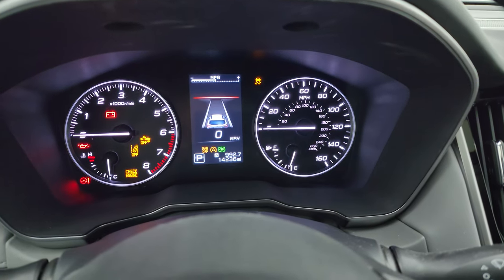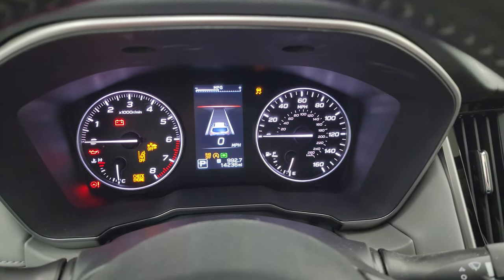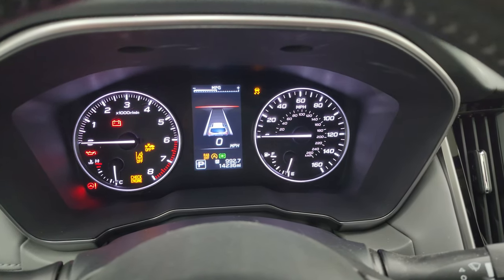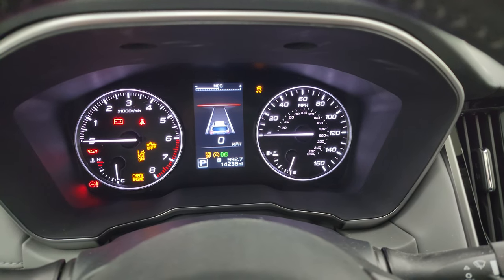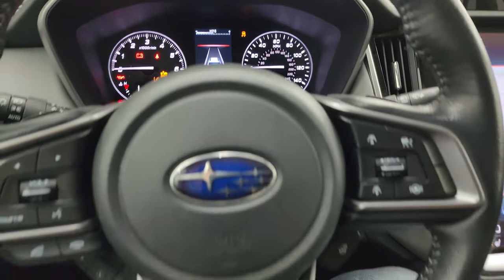There's a sensor that measures your eyes and whether you're looking at the road or not. If you're not looking at the road, it will alert you — and you can turn it off, of course — but it'll alert you to keep your eyes on the road. It's kind of crazy, but it does have that feature and I think it's pretty cool.